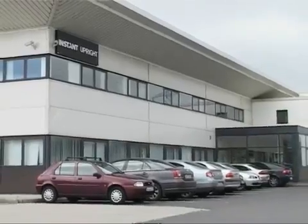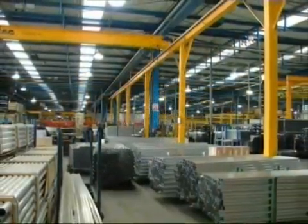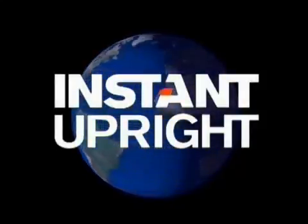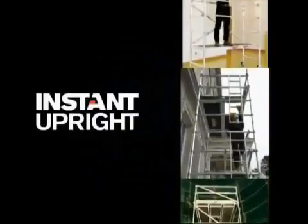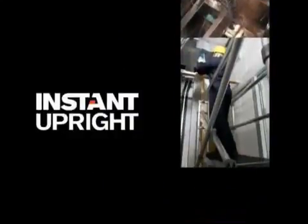Our state-of-the-art European manufacturing plant of approximately 13,000 square meters is home to the most advanced alloy tower production facility in the world. We are truly a global brand for many satisfied customers worldwide. Our products are in constant use across the globe, allowing thousands of people to carry out their work quickly, safely and cost-effectively.